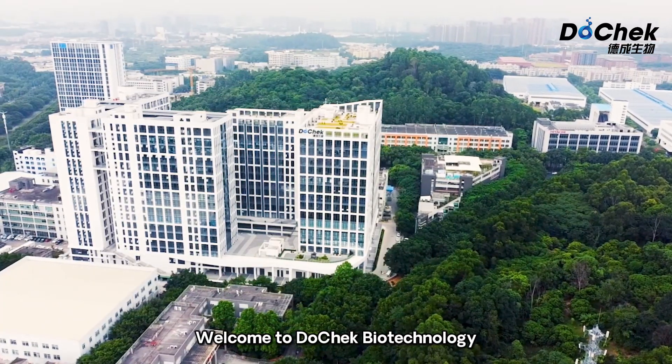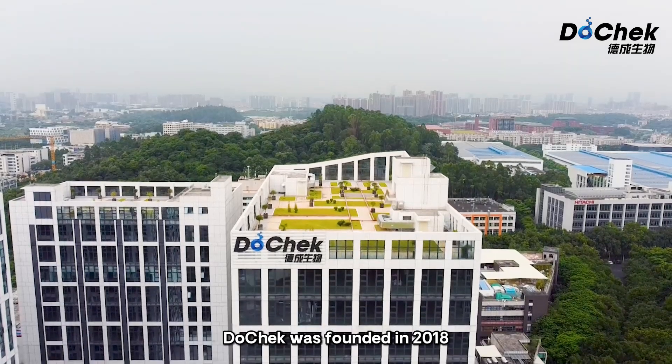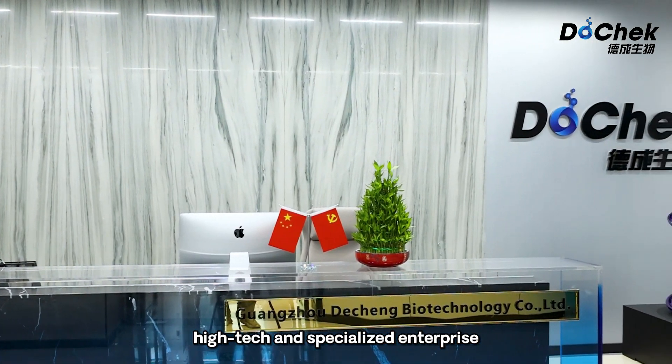Welcome to Docek Biotechnology. As a high-tech manufacturer of IVD products, Docek was founded in 2018, honored as an innovative, high-tech and specialized enterprise.